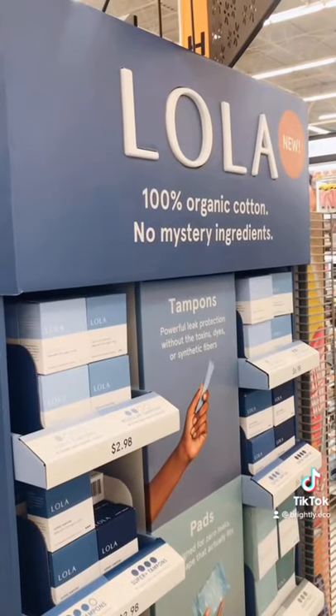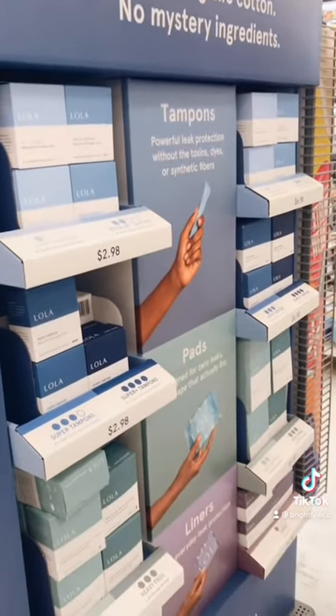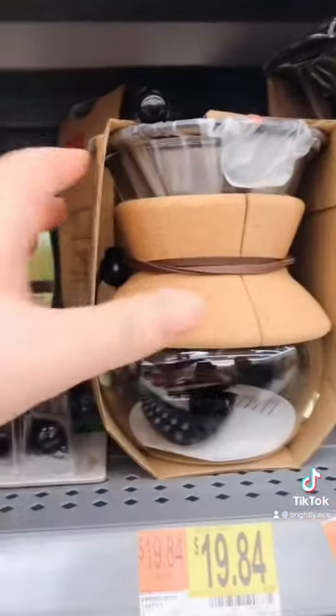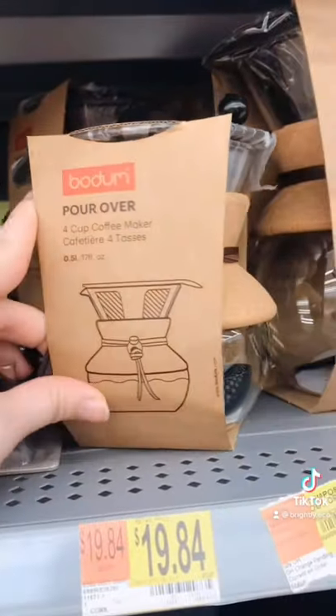The Lola tampons are 100% organic cotton and have no harmful ingredients. Pure Natural Soap has simple ingredients and no packaging. This pour-over coffee maker is used with reusable coffee filters.